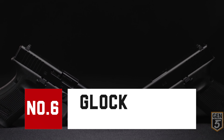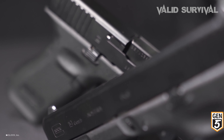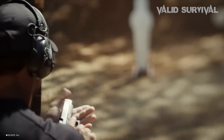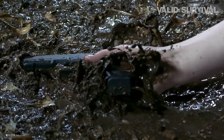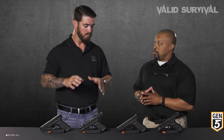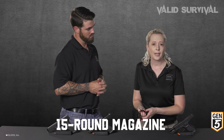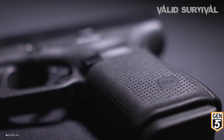The Glock 19 Gen 5 stands as a pinnacle of evolutionary design in the Glock series, enhancing its legacy as a reliable, efficient, and versatile 9mm pistol. It boasts a 4.02-inch barrel at an overall length of 7.28 inches, striking an ideal balance between concealability and shootability. This model enhances its capacity with a 15-round magazine, making it a preferred choice for both law enforcement and civilian self-defense.